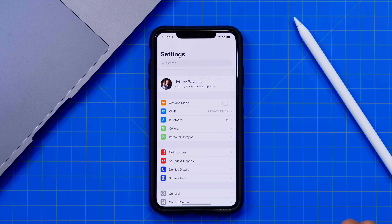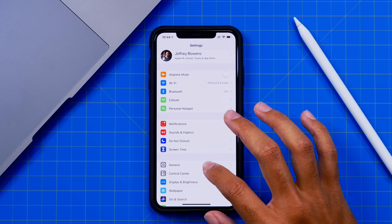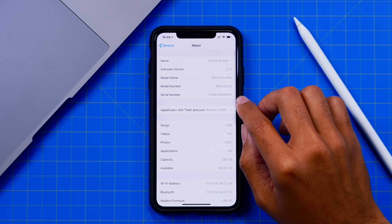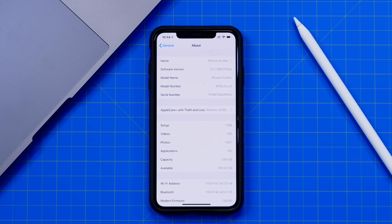Okay guys, so we have iOS 12.3 Developer Beta 6 loaded up onto our device here, and if we go to the About screen you can see that our build number is 16F5156A. This is not really indicating a GM version because we have the 'A' at the end, but this is a very long beta process as we are on Developer Beta 6.